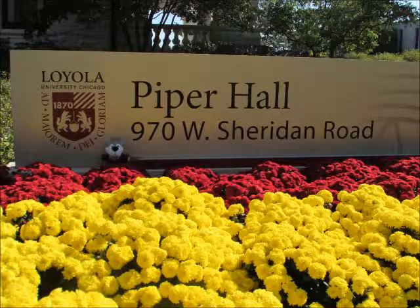Today, Lou Wolf, the mascot of Loyola University Chicago, is visiting the Women in Leadership Archives. Lou is just outside of Piper Hall, where the Women in Leadership Archives is housed.